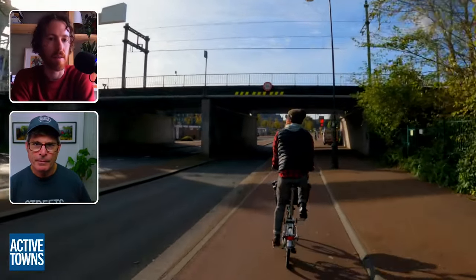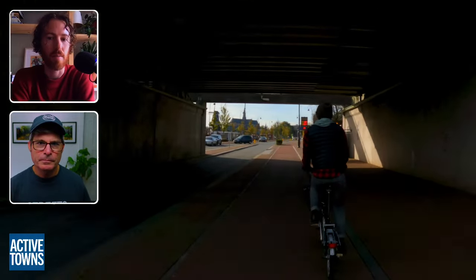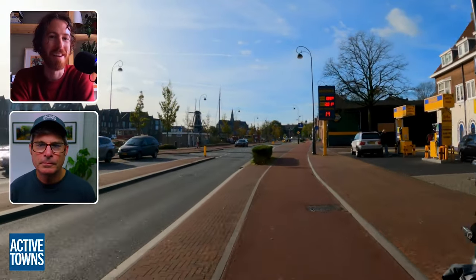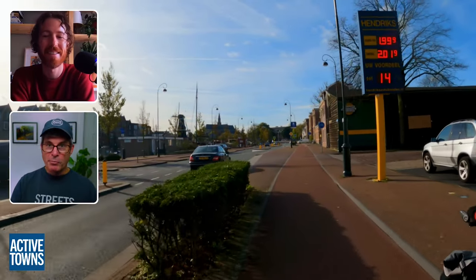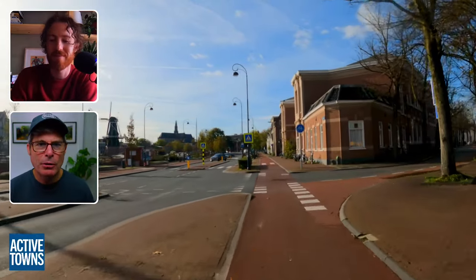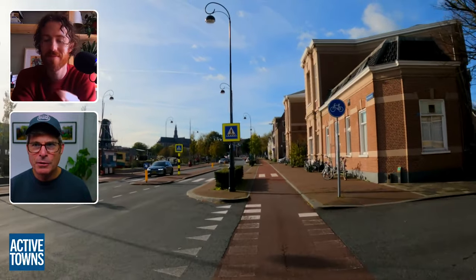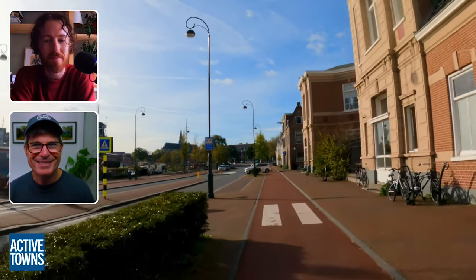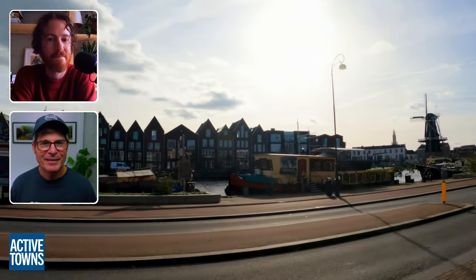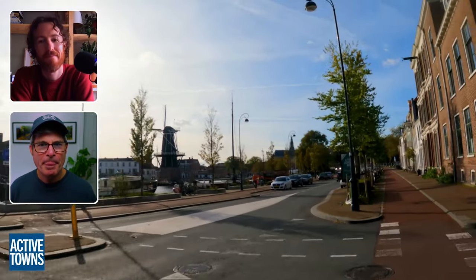We definitely still did see plenty of aggressive driving behavior — I don't know that it was the norm, but certainly there if you want it. And here we go rolling past a gas station, a fueling station. Then we start to see as we loop back around, we have the windmill off to the left here and we're getting back into the core. A nice shot of the windmill there. Church steeples in the background and some fun newer housing right along the canal, right along the river.